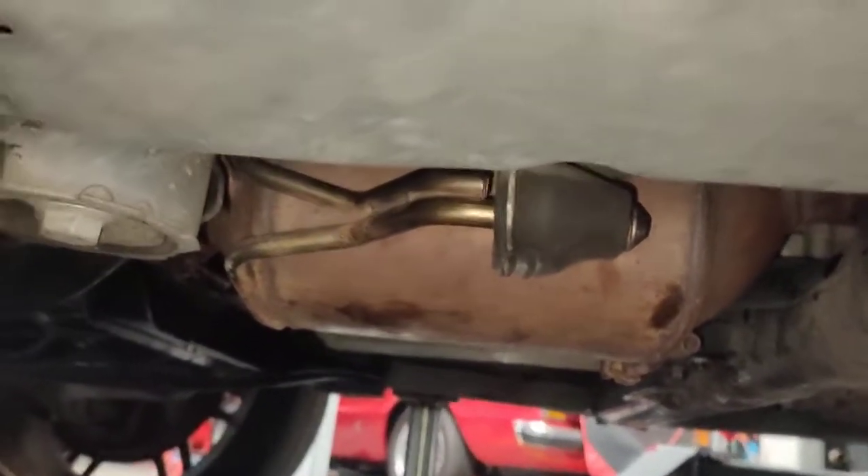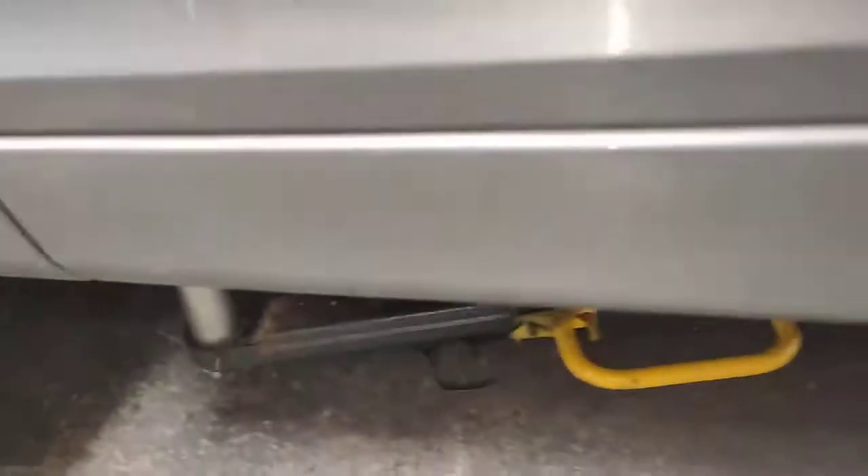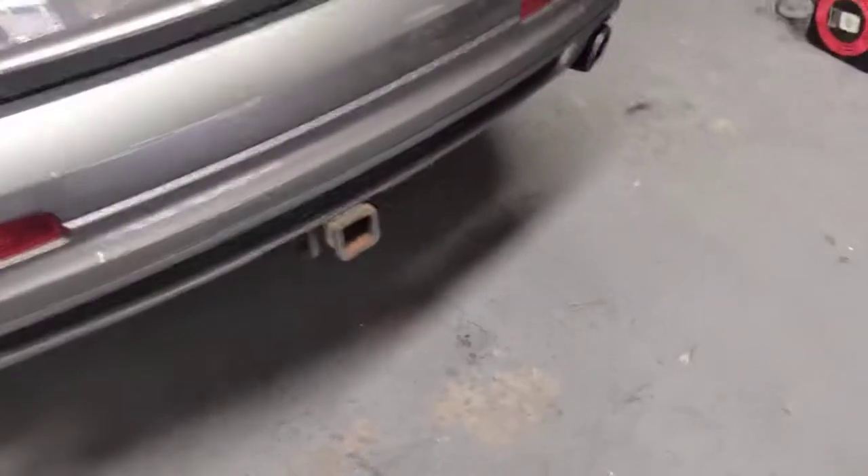Paul here again from EMD Automotive. I just finished fitting the actual PPS filter for this car — that's the one there, that's a PPS filter. And that's the back of the car.